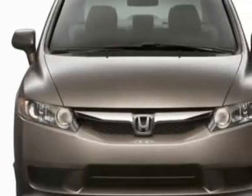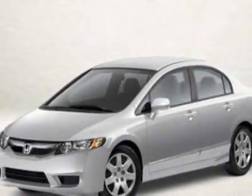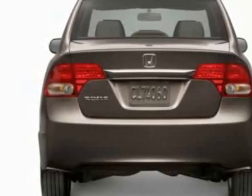This vehicle gets 25 miles per gallon in the city and 36 on the highway. This Civic boasts a 1.8-liter inline-four engine and has a 5-speed automatic transmission.